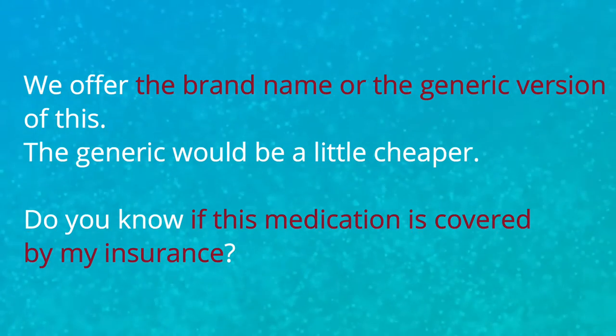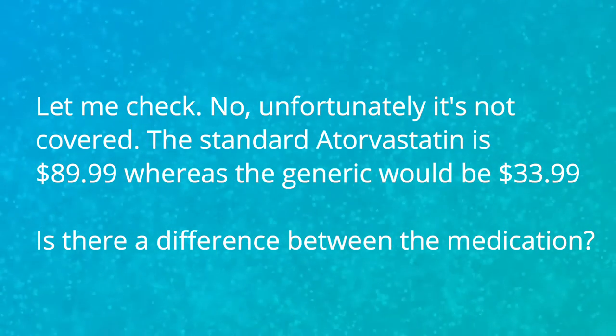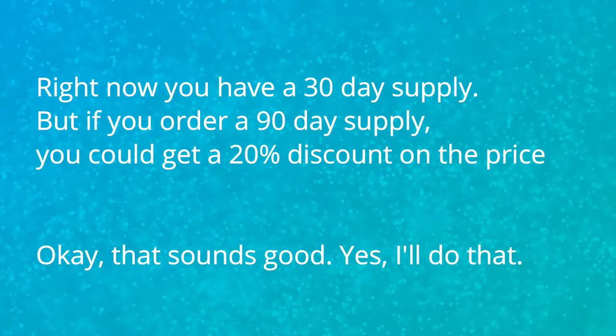We offer the brand name or the generic version of this. The generic would be a little cheaper. Do you know if this medication is covered by my insurance? Let me check. No, unfortunately it's not covered. The standard atorvastatin is $89.99 whereas the generic would be $33.99. Is there a difference between the medications? No, not really. Okay, then I'll get the generic one please. Right now you have a 30-day supply, but if you order a 90-day supply you could get a 20% discount on the price. Okay, that sounds good. I'll do that.